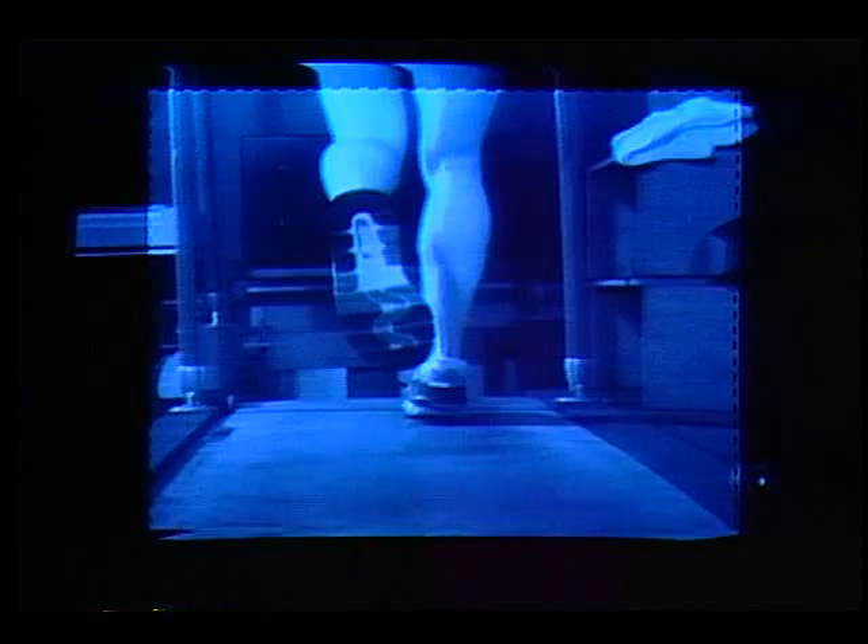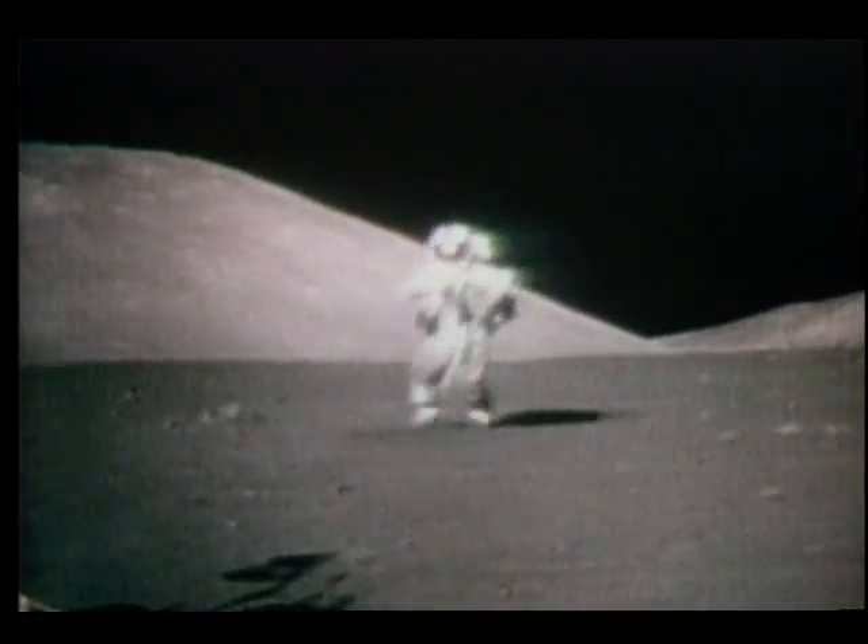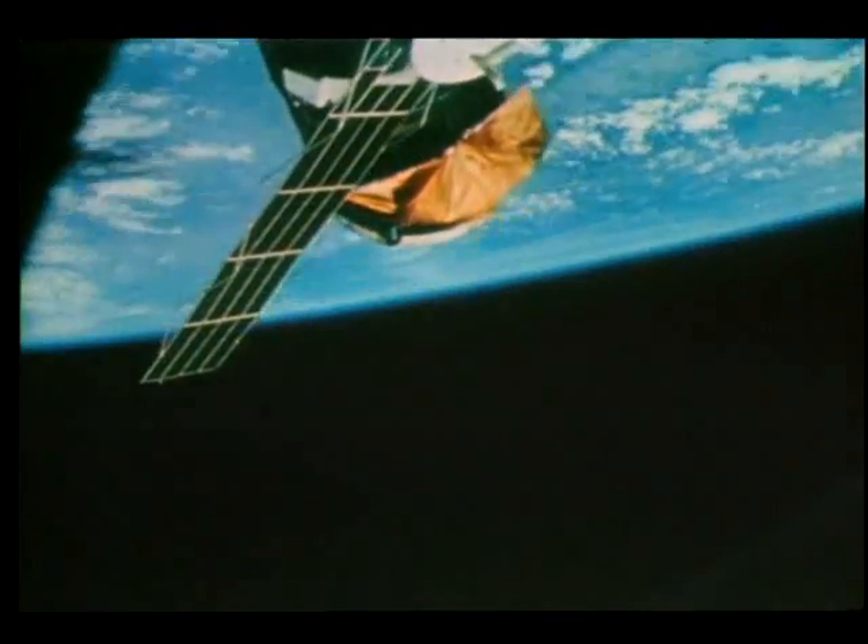"Until now, no shoe had ever controlled this motion so well. What we're always seeking is new materials, and if NASA has them, we can use them — and that's terrific." NASA and industry: bringing space technology down to earth.